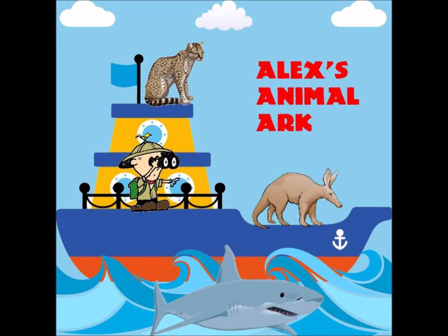Their neck is very long and they fly with it extended, unlike herons and other birds. They also have very long legs.